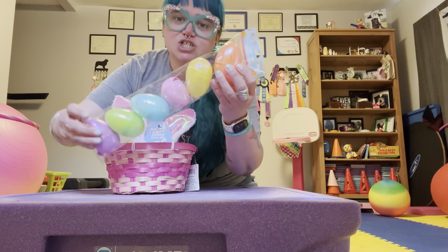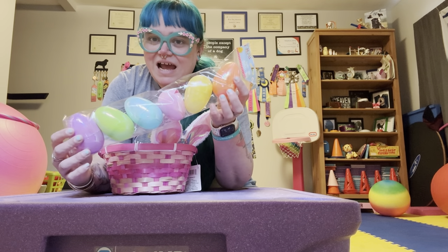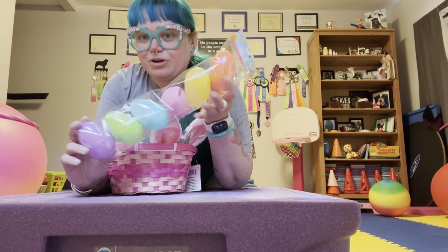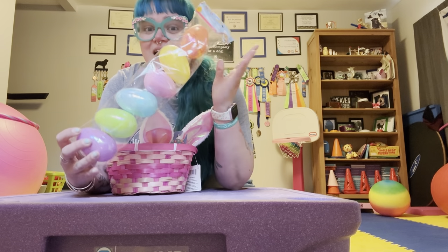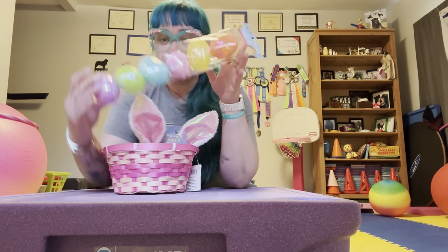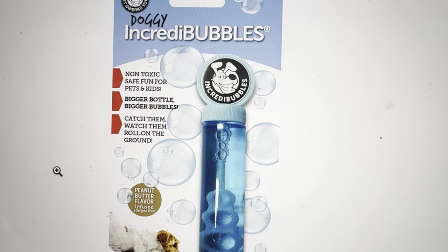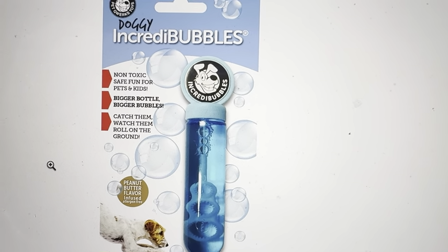I also picked up this package of iridescent Easter eggs. They're a size large and they were $1.25. They're really pretty and they're going to be perfect for her to do her own little Easter egg hunt in the backyard. I will post video of her Easter egg hunt as well. I also forgot that I am getting her edible doggy bubbles — she's gotten these in her Easter baskets before.